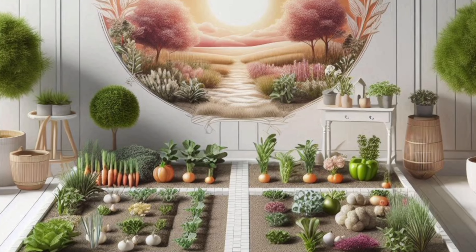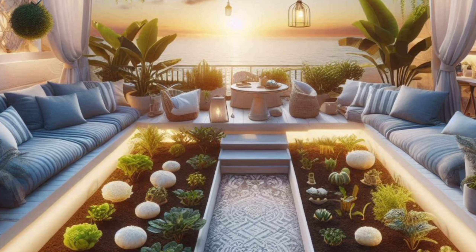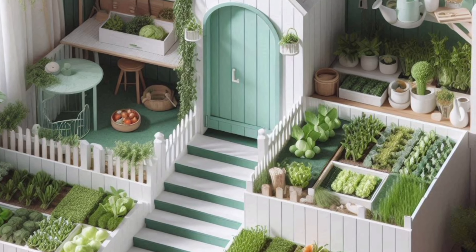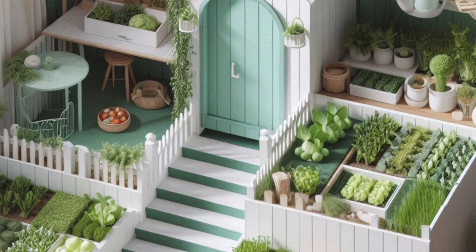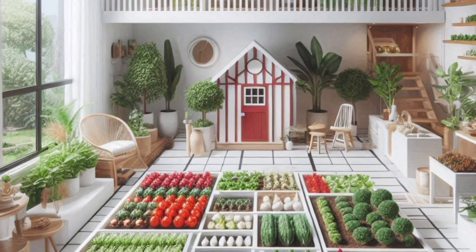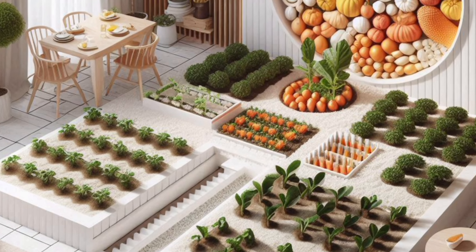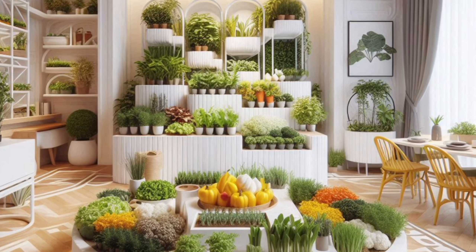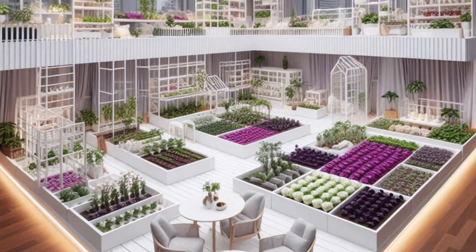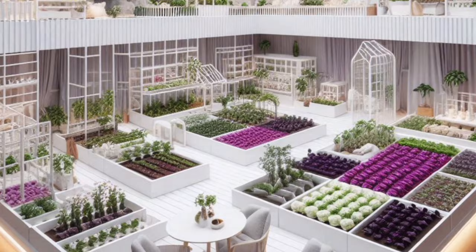Enjoy the unparalleled taste of homegrown vegetables bursting with flavor and free from chemicals. As a space-saving solution, you can grow fresh produce even in compact apartments or balconies using vertical gardening techniques. It's also a sustainable living choice — reduce your carbon footprint by growing your own food and minimizing reliance on grocery stores.